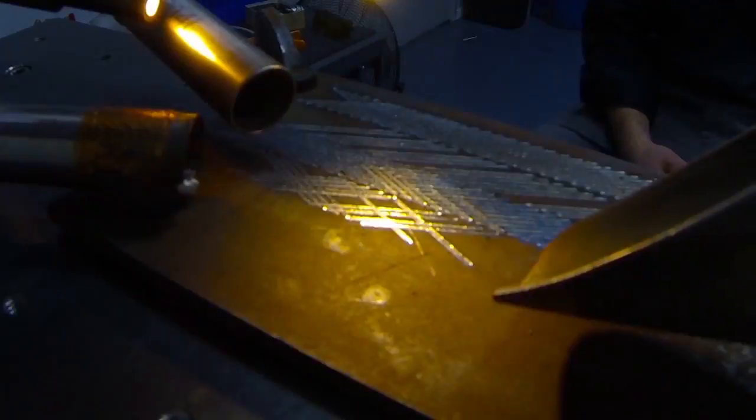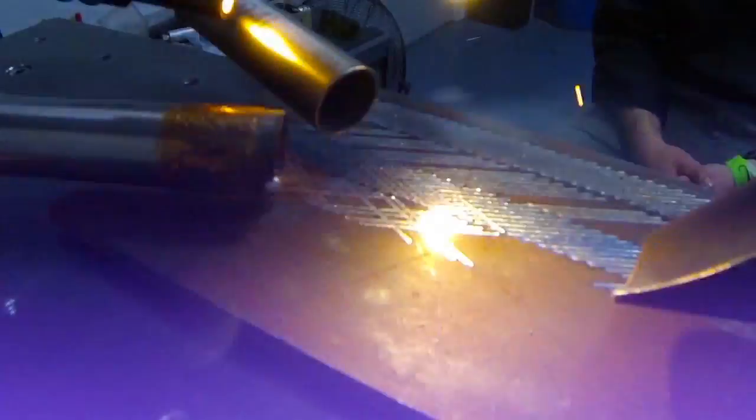This is a pulse laser. We have seven of these, each with different power and beam characteristics. You can see the pulses. This is a high-powered four kilowatt laser that we are pulsing here, but we can also run this in a continuous wave mode if the application requires that.